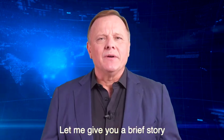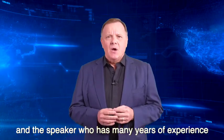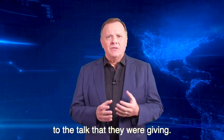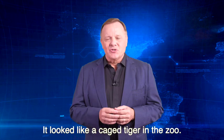Let me give you a brief story as an illustration point. Recently, I was at a professional speaking conference and a speaker who has many years of experience paced back and forth, back and forth without any real purpose or connection to the talk that they were giving. And quite honestly, it was distracting — it looked like a caged tiger in the zoo.